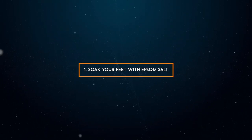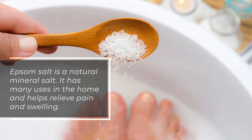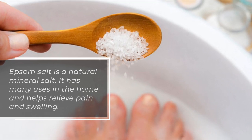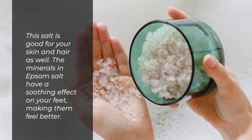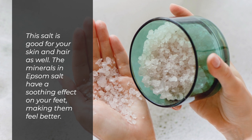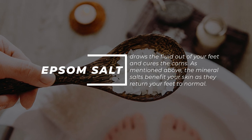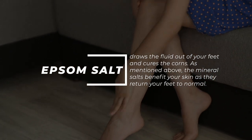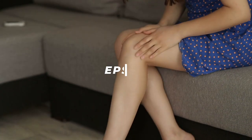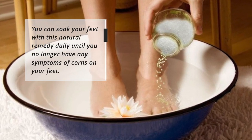1. Soak your feet with Epsom Salt. Epsom salt is a natural mineral salt with many uses in the home and helps relieve pain and swelling. It is also good for your skin and hair. The minerals in Epsom salt have a soothing effect on your feet, making them feel better. Epsom salt draws the fluid out of your feet and cures the corns, returning your feet to normal. You can soak your feet with this natural remedy daily until you no longer have any symptoms.